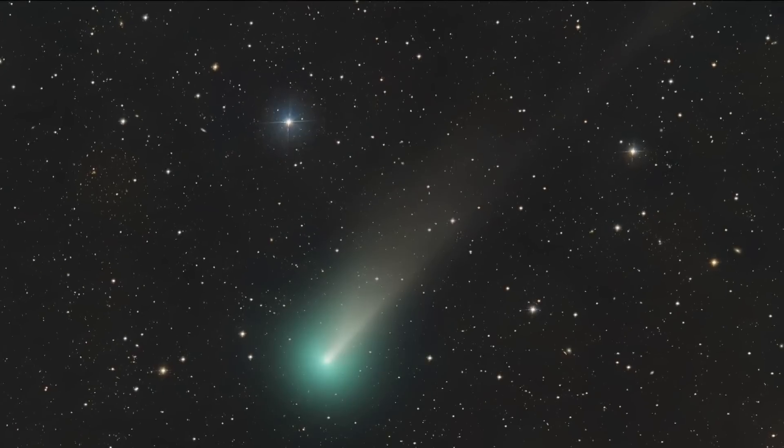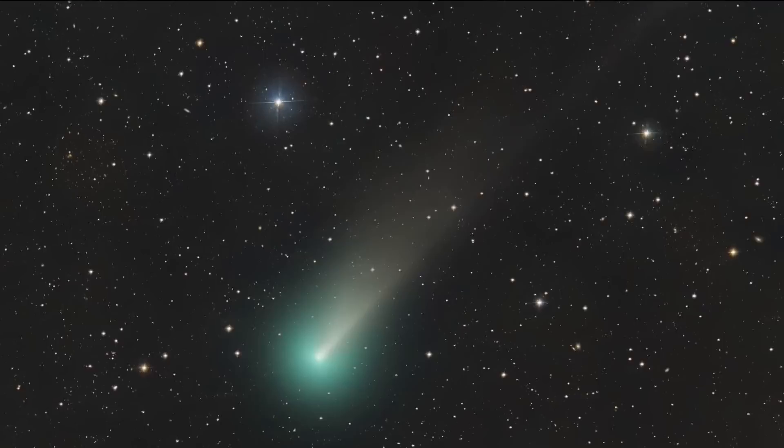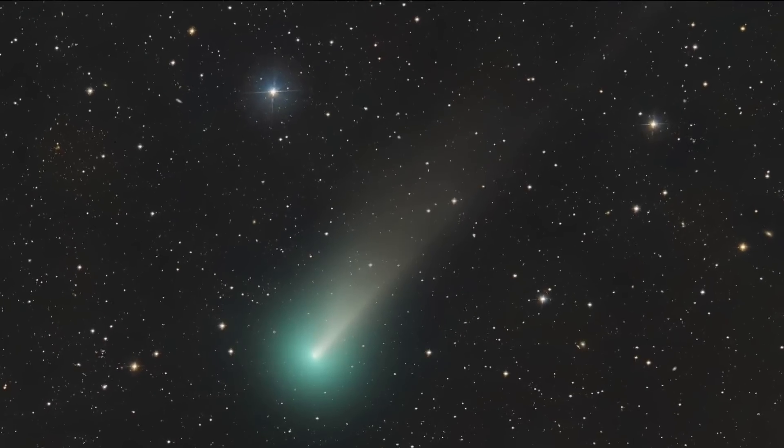An exciting discovery made right here in San Diego County will make its public debut in our skies starting tonight. A green comet will pass Earth for the first time in 50,000 years. CBS8's Shannon Handy is looking up.